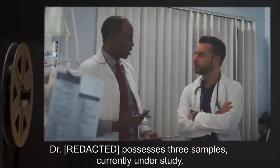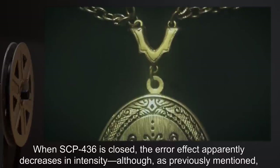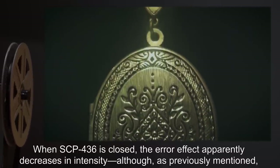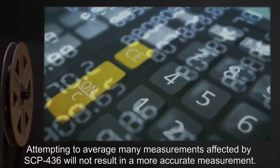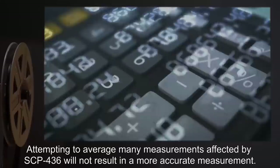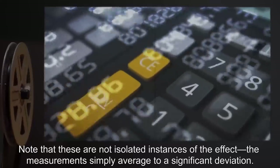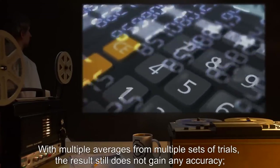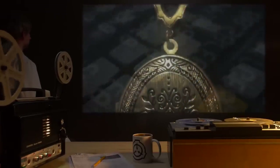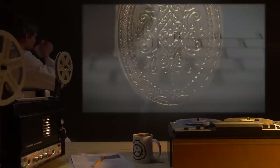Dr. R. possesses three samples, currently under study. When SCP-436 is closed, the error effect apparently decreases in intensity, although as previously mentioned, this cannot be confirmed. Attempting to average many measurements affected by SCP-436 will not result in a more accurate measurement. Note that these are not isolated instances of the effect — the measurements simply average to a significant deviation. With multiple averages from multiple sets of trials, the result still does not gain any accuracy. It is unknown how SCP-436 produces this multi-layer effect.